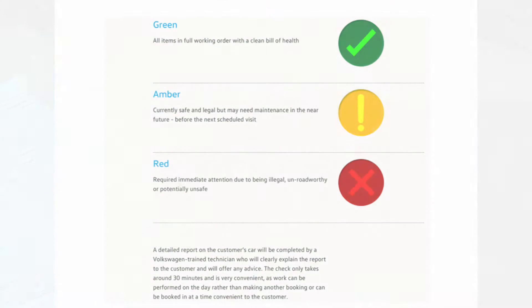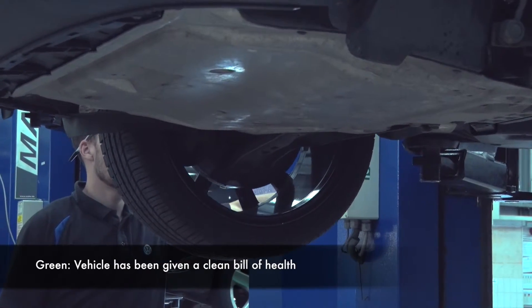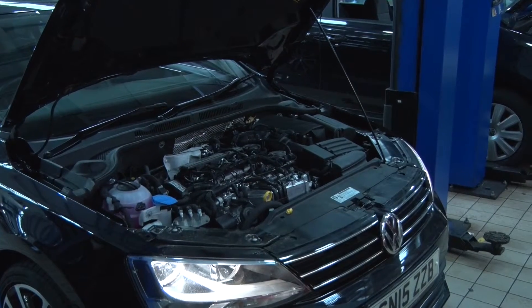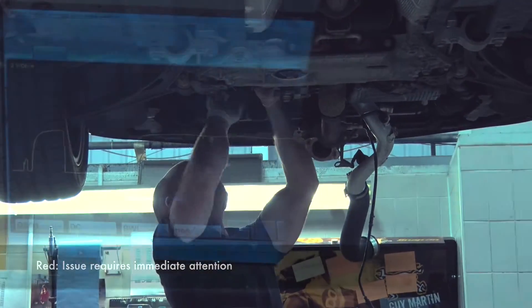To assist you, you will be presented with a detailed report using a simple traffic light system to highlight any issues which need addressing immediately or in the near future. If marked green, everything is in full working order and your car has been given a clean bill of health. Amber means the item is currently safe and legal but may require maintenance in the future, definitely before your next scheduled service visit. Red issues require immediate attention as they are illegal and render your car potentially unroadworthy or unsafe.